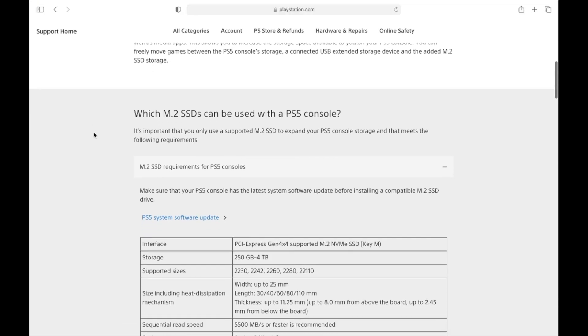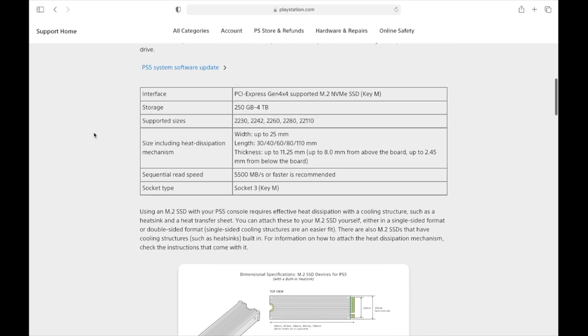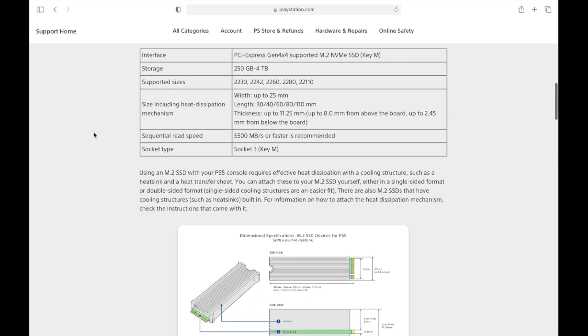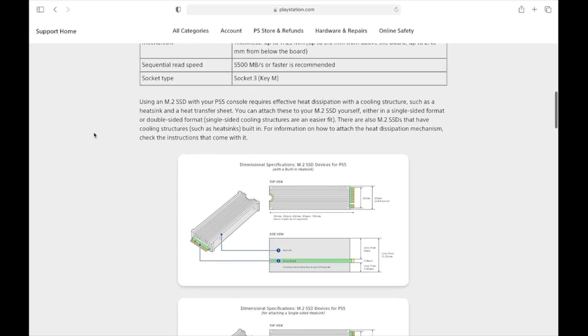The PlayStation requires certain specs for the internal memory hard drive. We'll put the graph here quickly showing what's required. You can also look at the PlayStation website to make sure you get the right hard drive, but most of them, when you look online, will actually direct you to the right ones anyway.